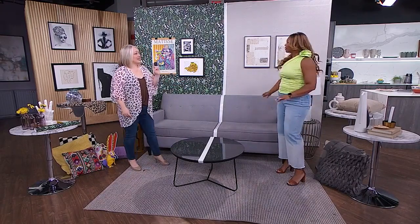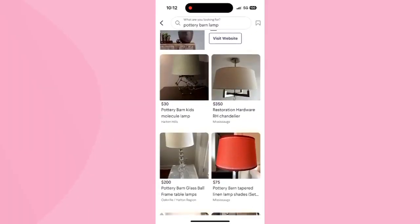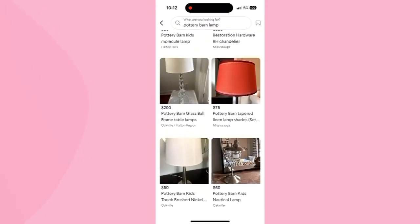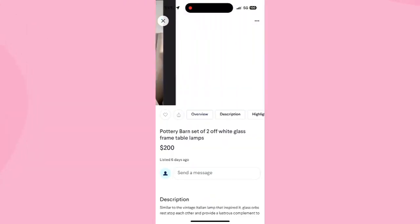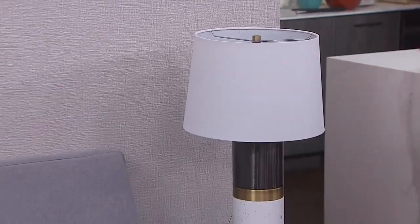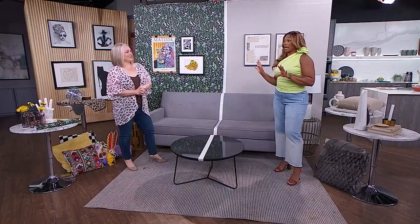I've shopped for us purely using the Kijiji app in the secondhand economy. One of my tips is to shop for brand names — you can use the searchability factor. For one of the lamps here, I typed in 'Pottery Barn Lamp' and found a Pottery Barn Lamp, which is included in your set. So all of this is secondhand — it's beautiful, you wouldn't know the difference, and some of this stuff is fresh with tags on.